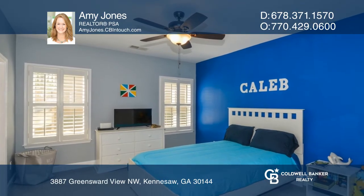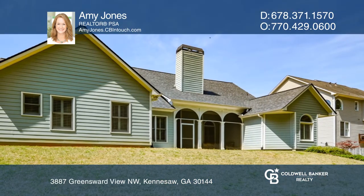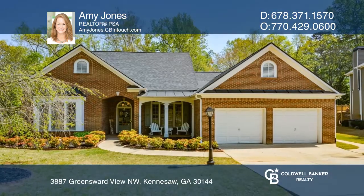There's loads of storage in this home along with a newer roof and newer water heater. See this beautiful home yourself by scheduling a tour with Amy Jones.